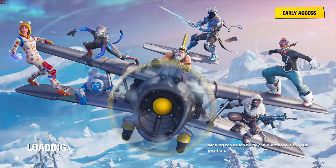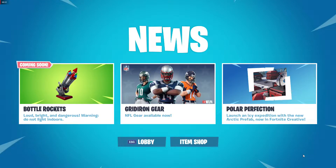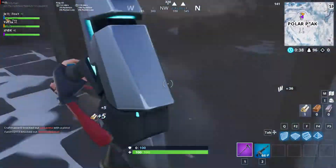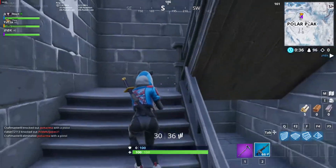Hey guys, Foxy here, and today I'm going to be talking about the new item that's going to be added into Fortnite Battle Royale. I'm talking about the bottle rockets. The description for this item reads: 'Loud, bright, and dangerous — warning, do not light indoors.' So there isn't much to tell us about how this item is going to work, and I'm sure it's going to get added in the 7.3 update, so it's right around the corner.